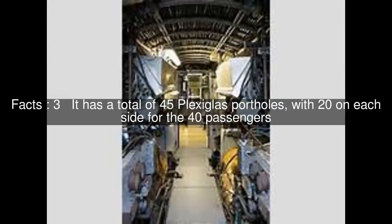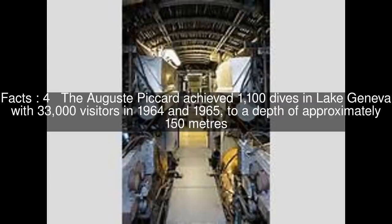It has a total of 45 plexiglass portholes, with 20 on each side for the 40 passengers. The Auguste Piccard achieved 1,100 dives in Lake Geneva with 33,000 visitors in 1964 and 1965, to a depth of approximately 150 meters.